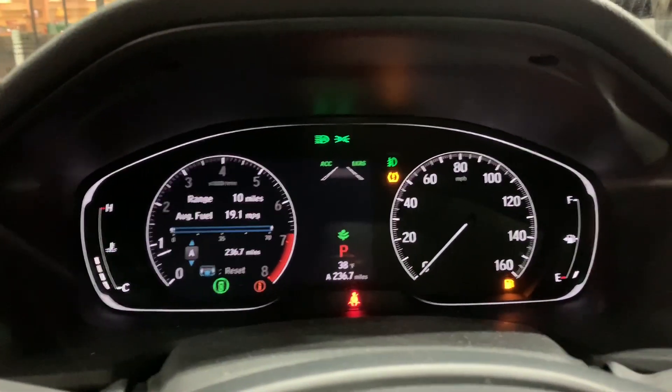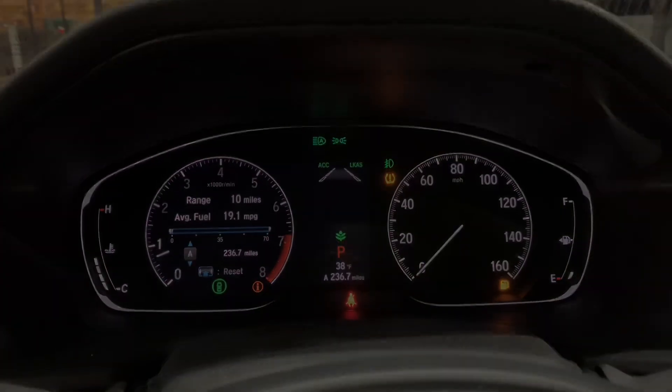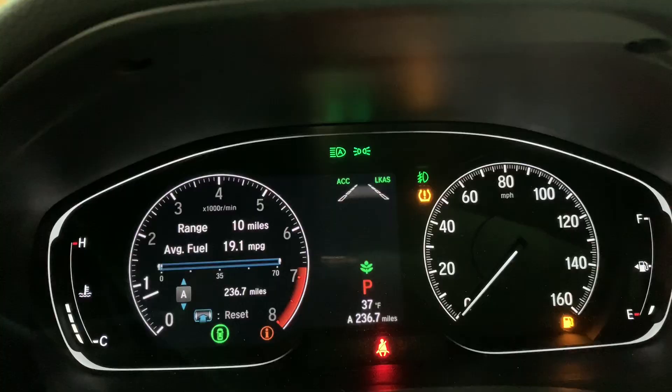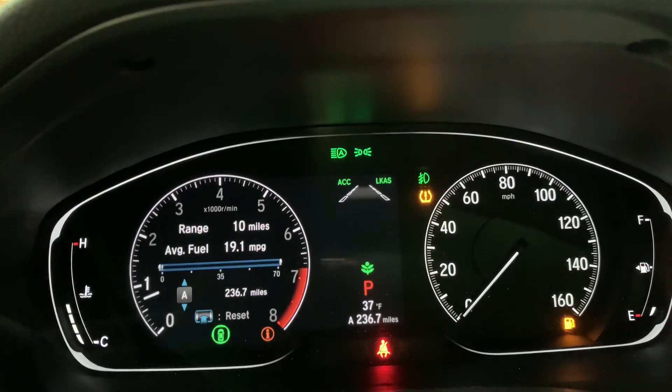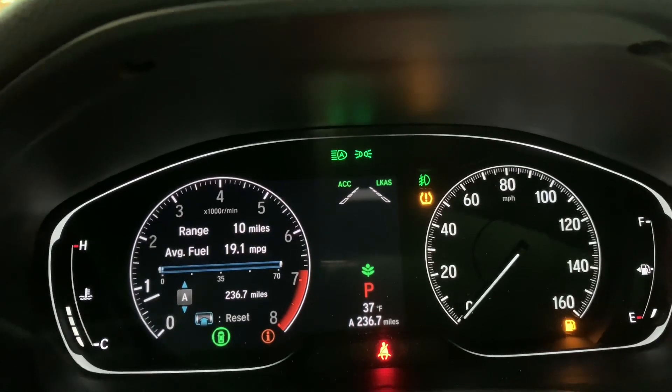I'm going to go ahead and fill it and reset the trip. 19 miles per gallon — it's not that bad. But I've been babying the car and driving very, very slow. I filled Sunday and today is Thursday.